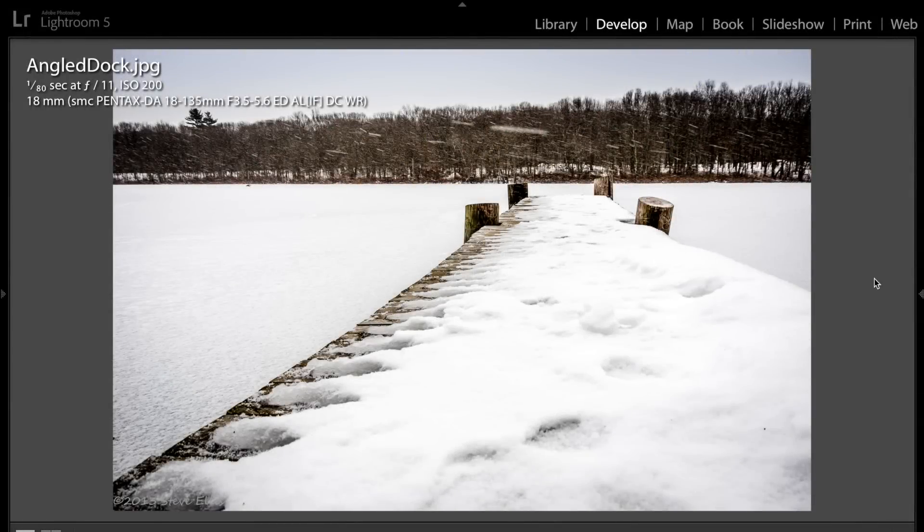Hey guys, this is Anthony Morganti from AnthonyMorganti.com, and this is episode 120 of Photocritiques. I'm sure you guys have heard by now that I'm not accepting any new images for critique. I will be doing critiques for a while though — I have enough to keep me busy all the way through February and well into March. In the description of this video I'll have a link explaining why I'm not going to be doing critiques anymore, and the exciting thing I'm going to be doing instead.